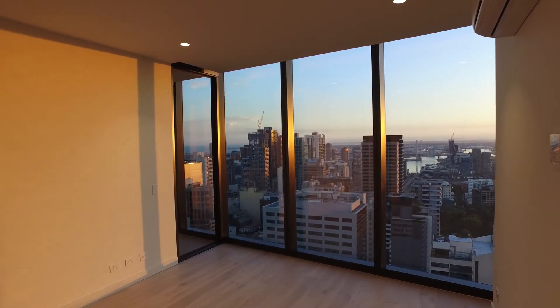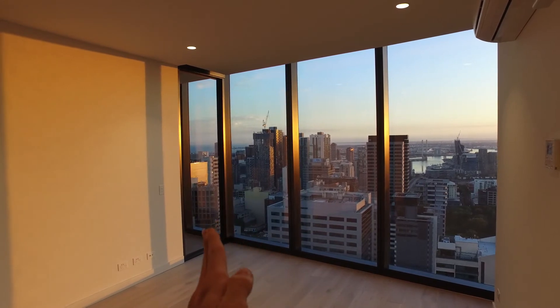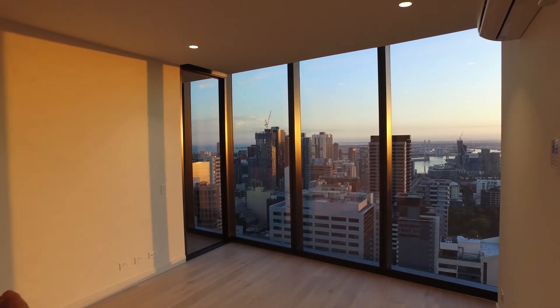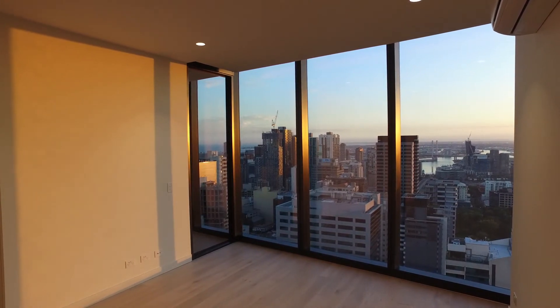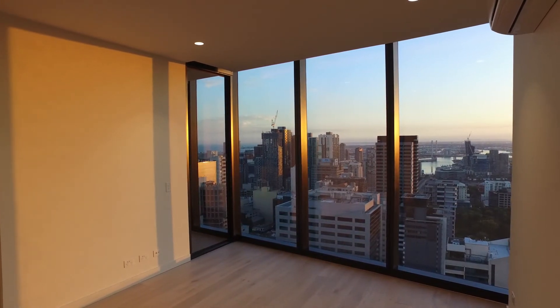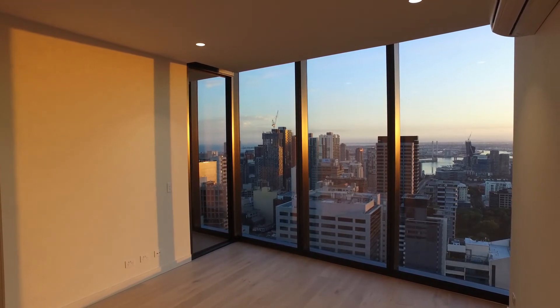My name is Zach Wilson and I'm here to take you on a video walkthrough tour. I'm now looking into the lounge living area. Out from that is the winter garden. To my left hand side is one bedroom and to my right hand side is the second bedroom. Directly behind me is the entry to the property. Off my left shoulder is the kitchen looking into the lounge living, and on from that is also the bathroom.